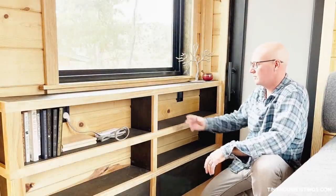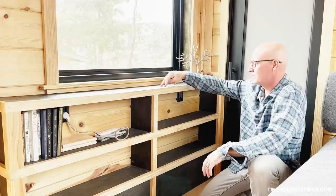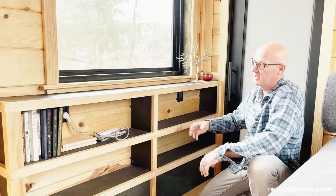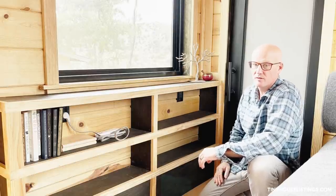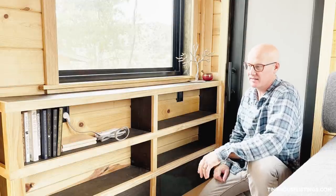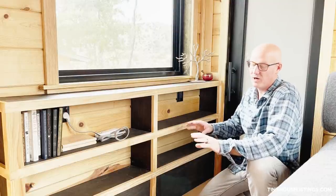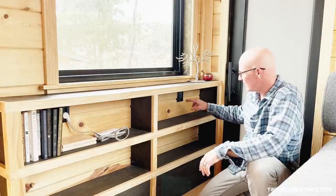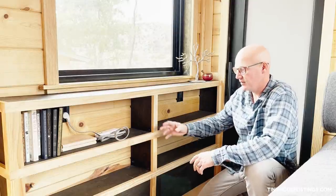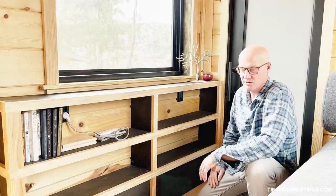Across from the sleeper sofa is a custom bookshelf made with pine and three-quarter inch plywood. The plywood is finished with Swedish pine tar and organic raw linseed oil — the same finishes used on the outside and the entire inside. We've steered away from non-natural products as much as possible. Inside the bookshelf are two outlets for charging phones, tablets, computers, and it also provides a nice amount of additional storage.